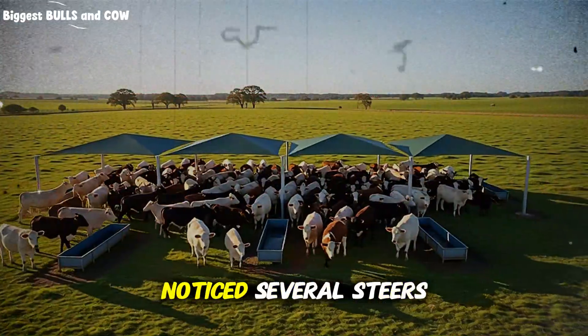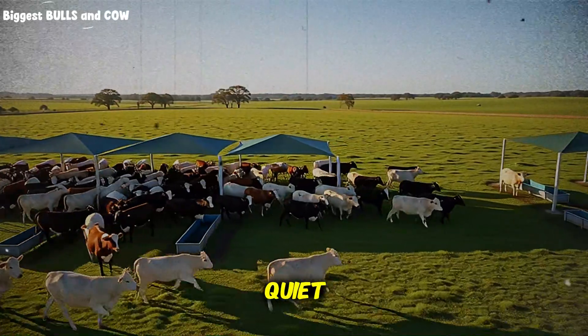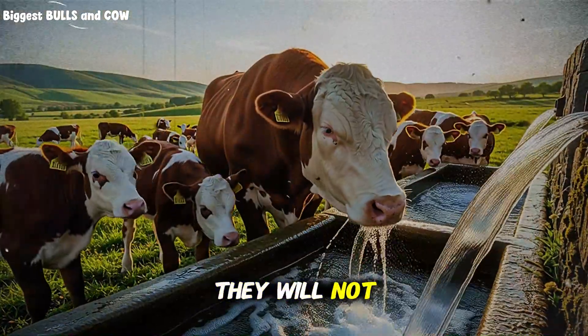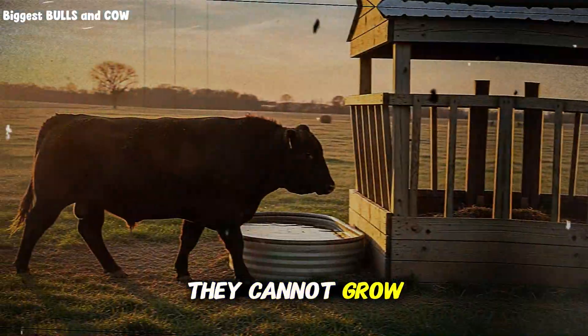Have you ever noticed several steers crowd one trough while another stands quiet? Even though both look clean, cattle vote with their tongues. If they do not like the water, they will not drink enough — and if they do not drink enough, they cannot grow fast.